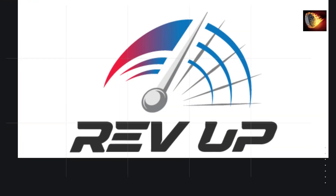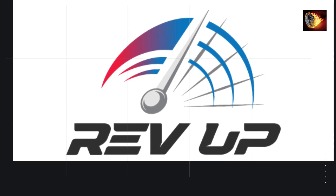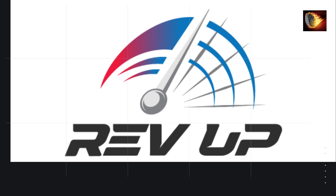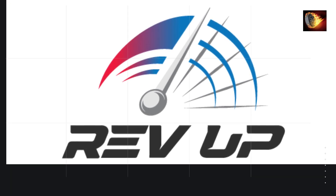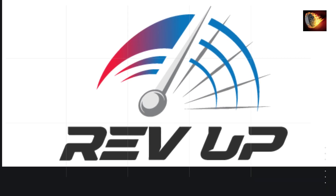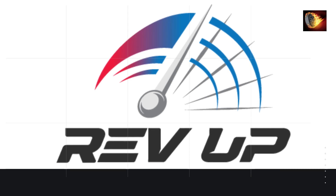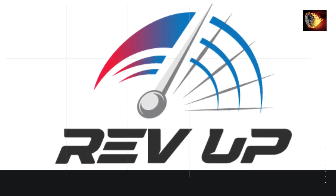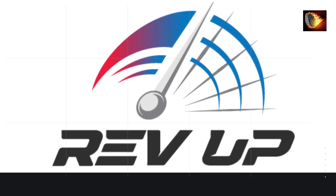Rev up your support for CarSwagger. Subscribe to stay in the fast lane for the latest car reviews, exciting adventures, and expert insights. Hit that like button if you're a true car enthusiast. Drop a comment with your favorite car model or what you'd love to see next. Don't forget to share this video with your fellow gearheads and join the CarSwagger community.